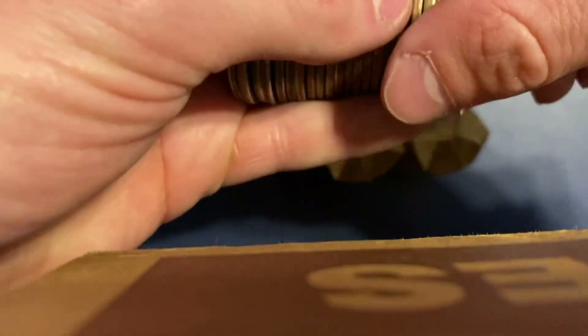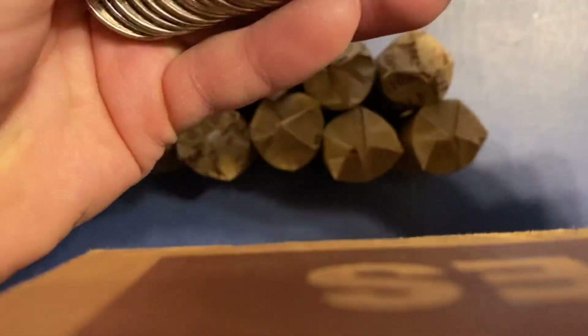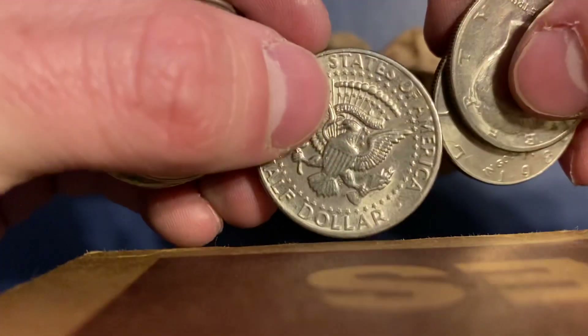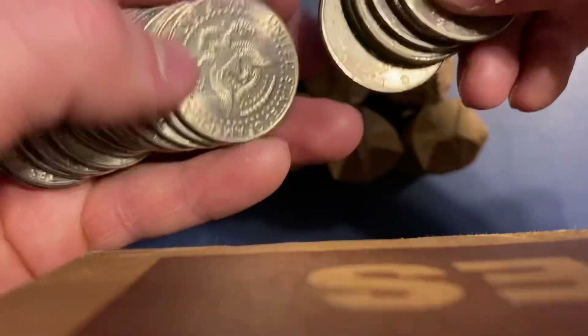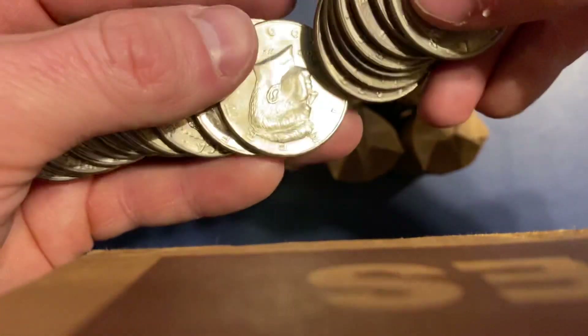Interesting edge there - looks like it's just crud on it. I also didn't hear anything at '72 Denver. We'll see if we can find anything. '71, '80. I'm also looking for varieties, no FGs, double dies on like the '74 - stuff I can see with the naked eye. That's what I like looking at.